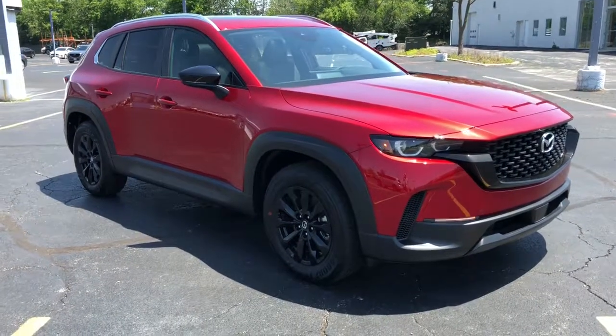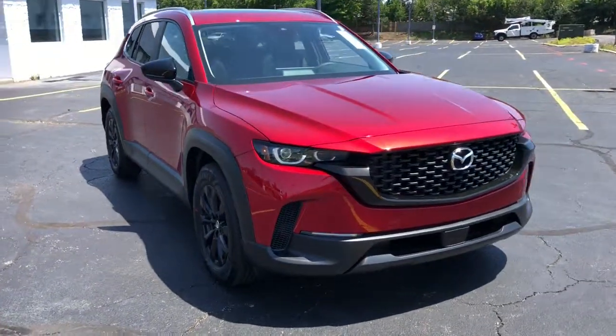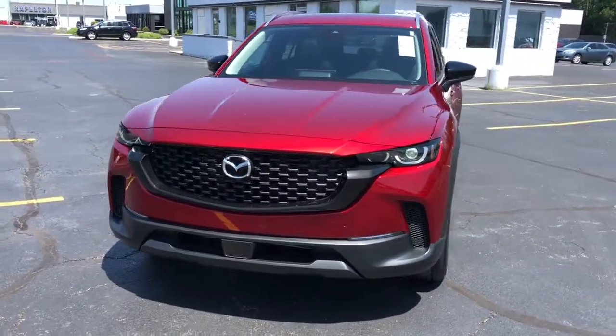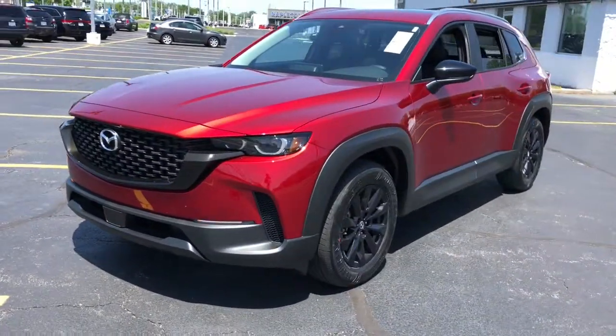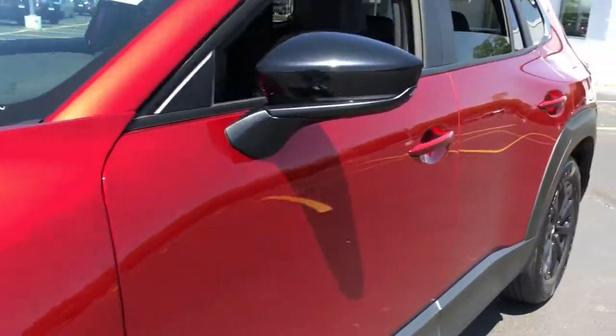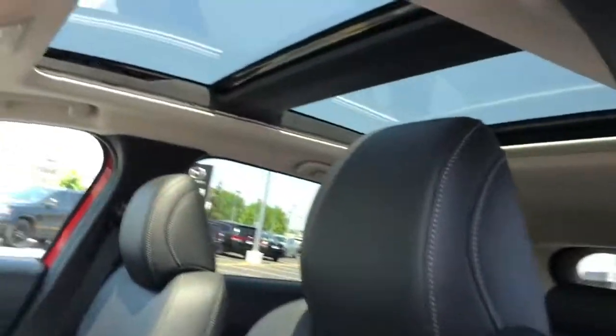You will love the features of this 2023 Mazda CX50. You deserve a ride that was designed with your needs in mind. The time is right to take advantage of the technology, performance, and creature comforts this vehicle has to offer. These are just some of the great options this vehicle comes with.